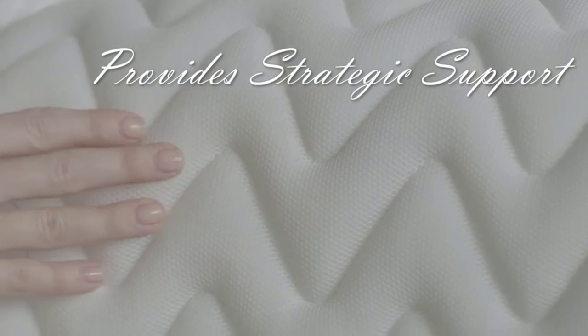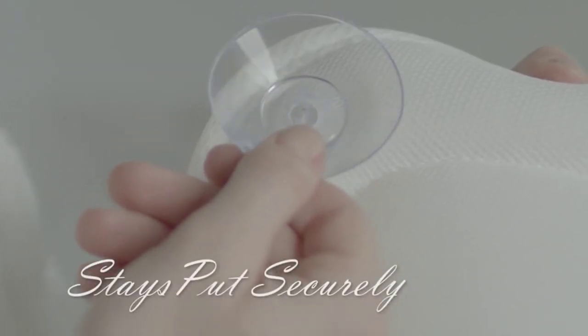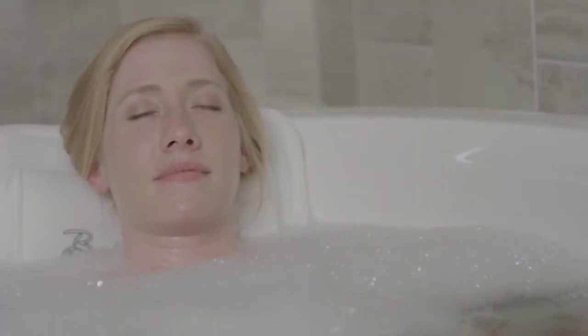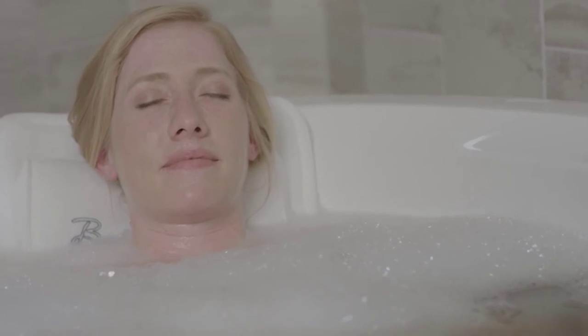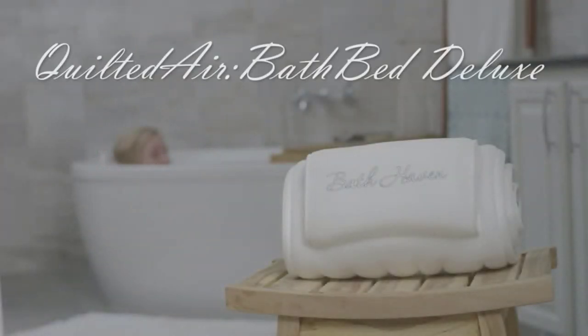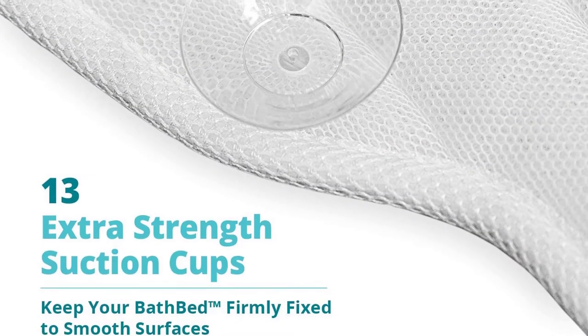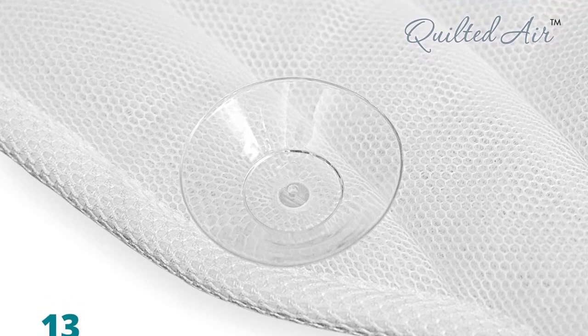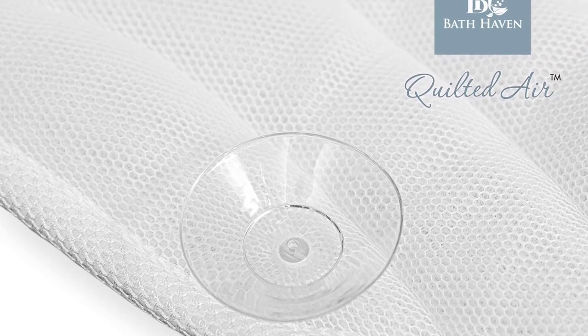It includes 30% more cushioning than the standard type, preventing soreness and body pain. The wavy stitches and pressure points allow upper body comfort as well as tailbone support. This product comes with 13 suction cups to keep it in place. After your bath, the pillow dries quickly thanks to the air mesh material. Combined with an included hook, this model conveniently folds for space-saving storage.